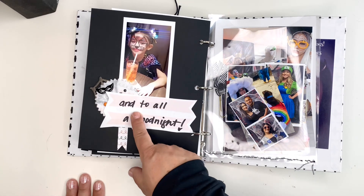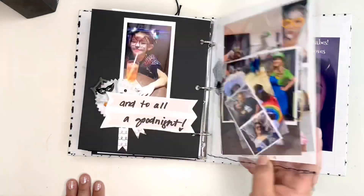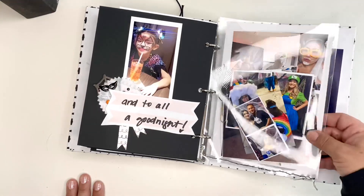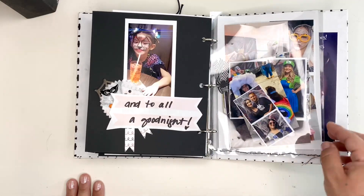Here I have 'and to all a good night.' This pocket was actually just like a laminating pouch and I just did some stitching to close it off on the bottom.